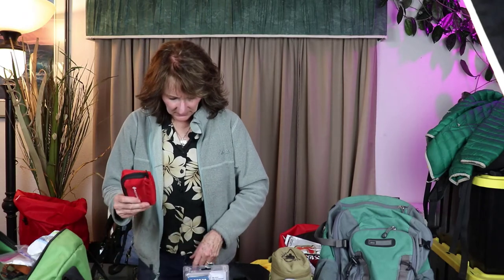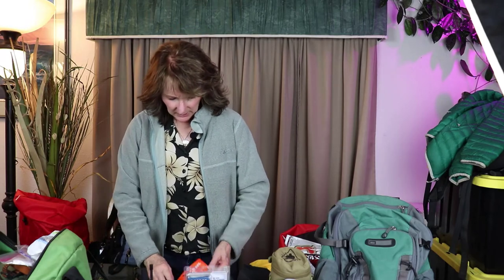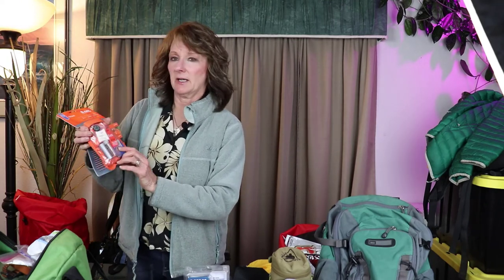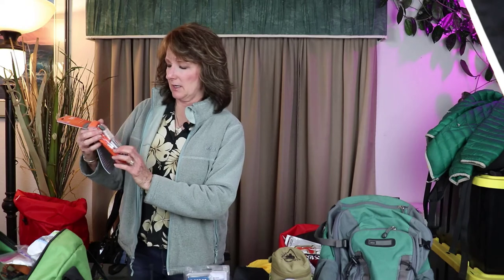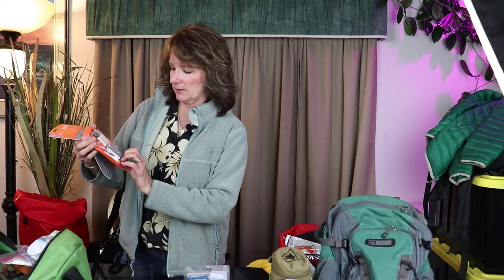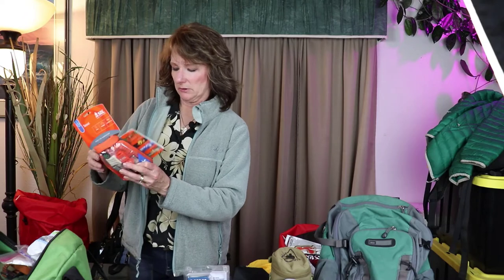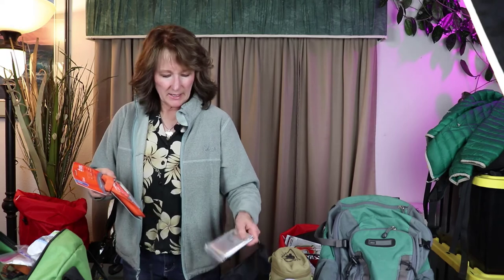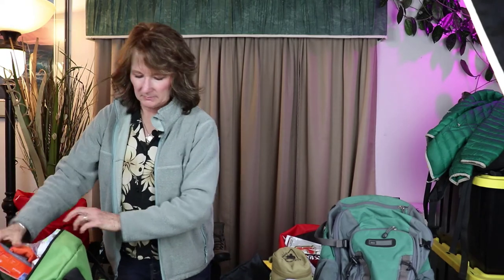I've got a small first aid kit — just a basic boo-boo kit with band-aids and simple first aid supplies. I also have a scout kit, which includes a fire starter, a signaling mirror, duct tape, a small compass, a whistle, an emergency blanket, and several other small items. I also carry an extra emergency blanket in my bag.